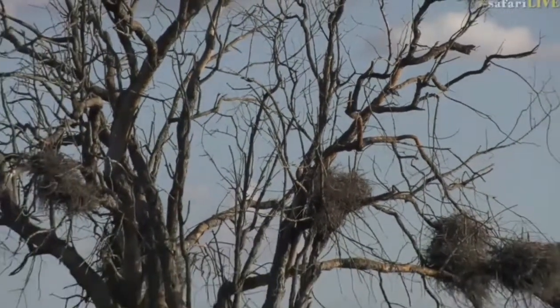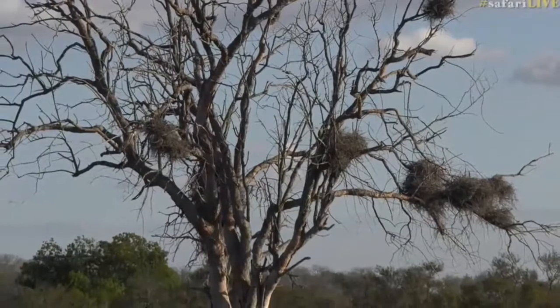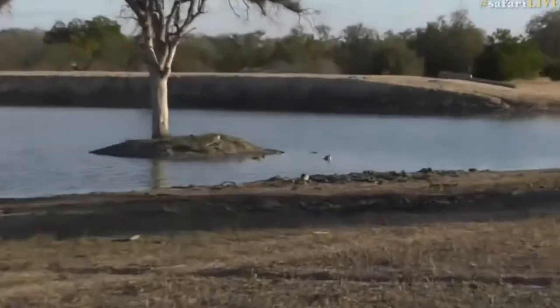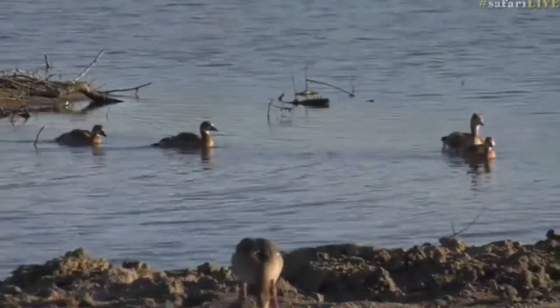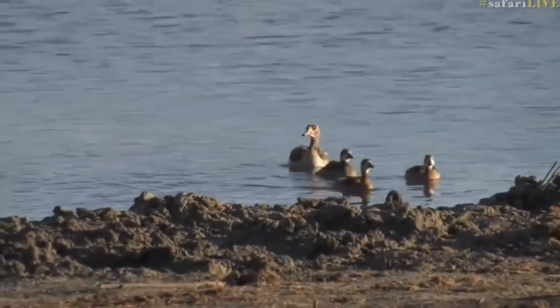That's number 55 on your bird list - congratulations! And just down below there are some Egyptian geese - that's actually the Egyptian geese family that we normally see. You can see the youngsters; they lost a few. I think I counted about 13 - no, wait, I think that was the white-faced whistling ducks.